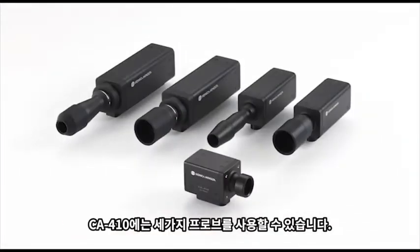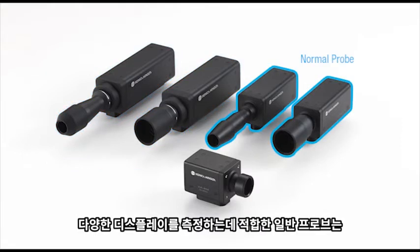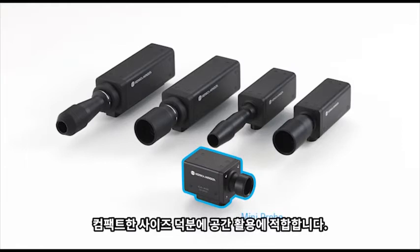There are three different types of probes available for the CA410. First, the high-sensitivity probe, best used on high-end OLEDs, offering 10 times the sensitivity of its predecessor, the CA310. The normal probe, used to measure a wide range of displays, is compatible with the CA310, providing seamless integration with previous models. The mini probe, the smallest in its size, provides a more compact and affordable package, ideal for areas where space may be an issue.